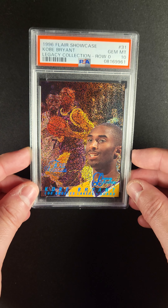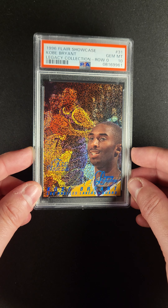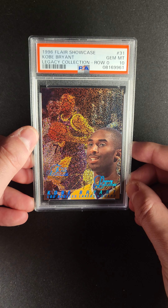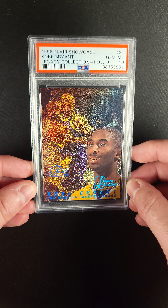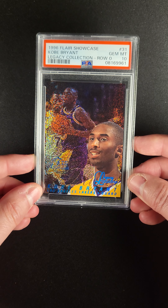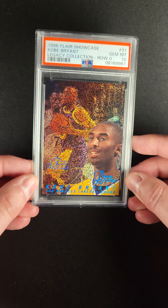I've said it before, the '96 Flair Showcase Rose Zero Legacy is really my favorite Kobe Bryant rookie card. It's this and the Credentials that are my two favorites. This one just has a special place in my heart, I think, because that design is just as nice of a design as you're going to find.